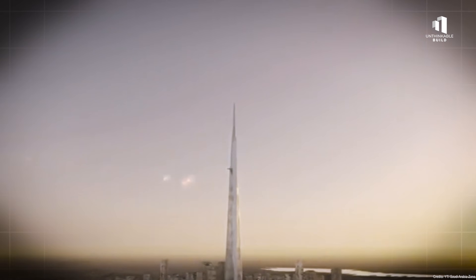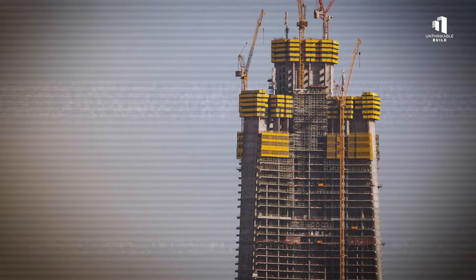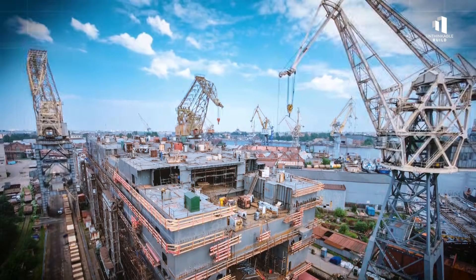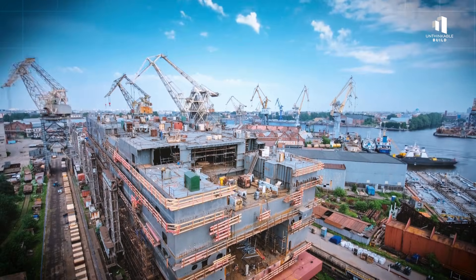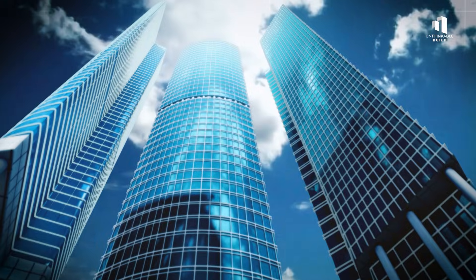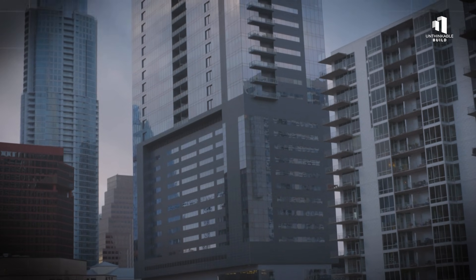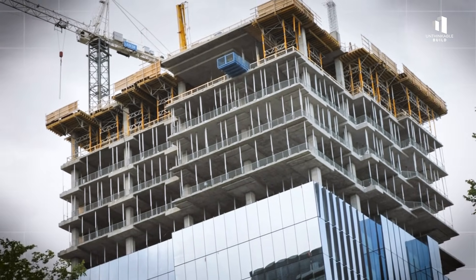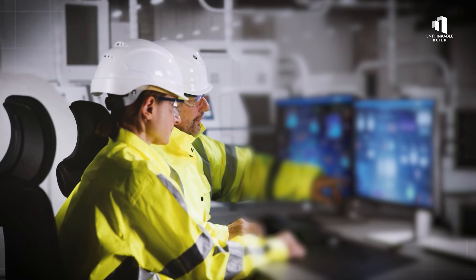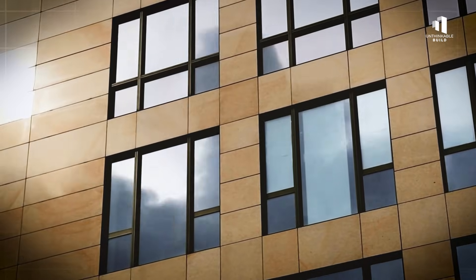But a tower of this magnitude cannot simply be built — it has to be solved, equation by equation. At the heart of any skyscraper lies a simple question: how do you keep it standing? The higher a building goes, the more forces it must endure. Winds become more violent at altitude, earthquakes send shockwaves through the foundations, and the weight of the building itself — known as the dead load — multiplies with every floor added. To overcome these forces, engineers run millions of calculations before a single beam is put in place, using advanced computer modeling to test every scenario imaginable, from high winds to seismic tremors.